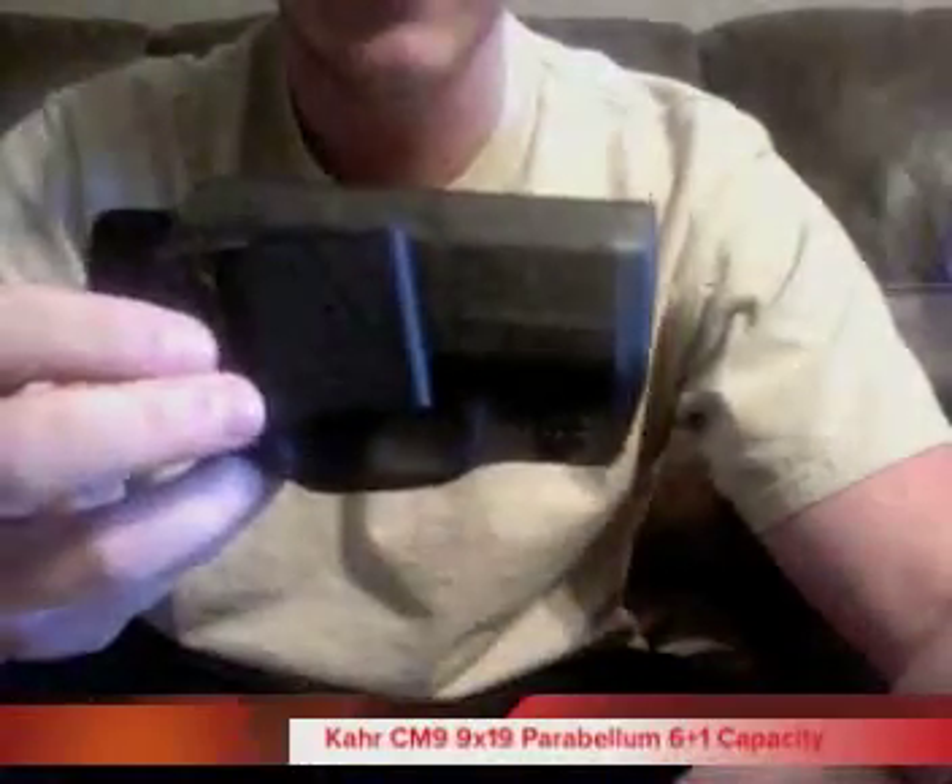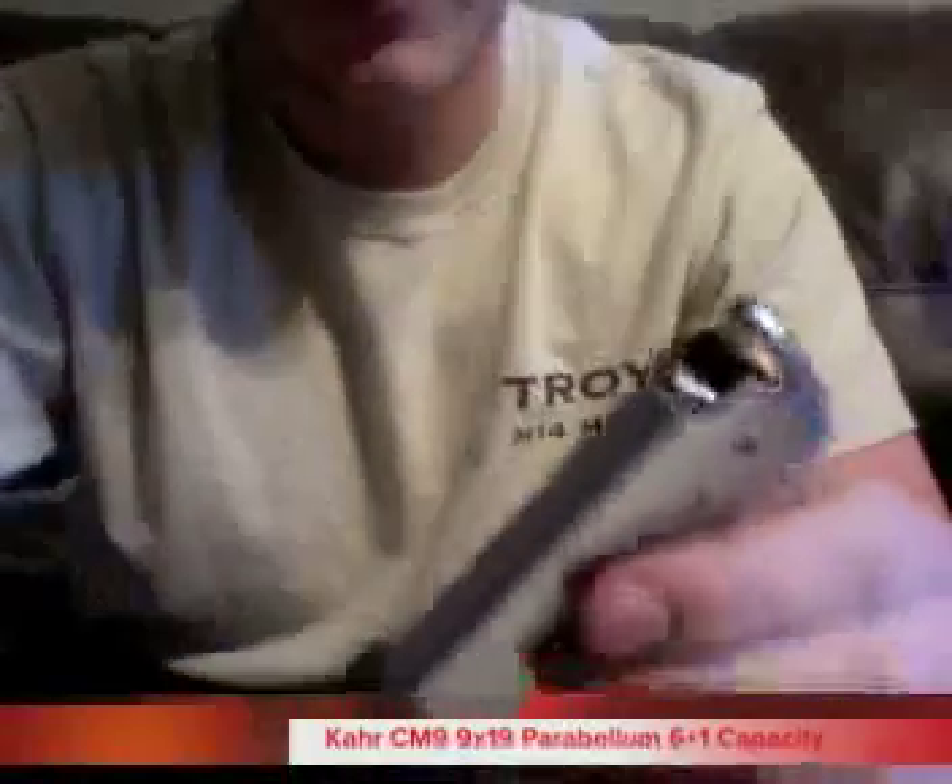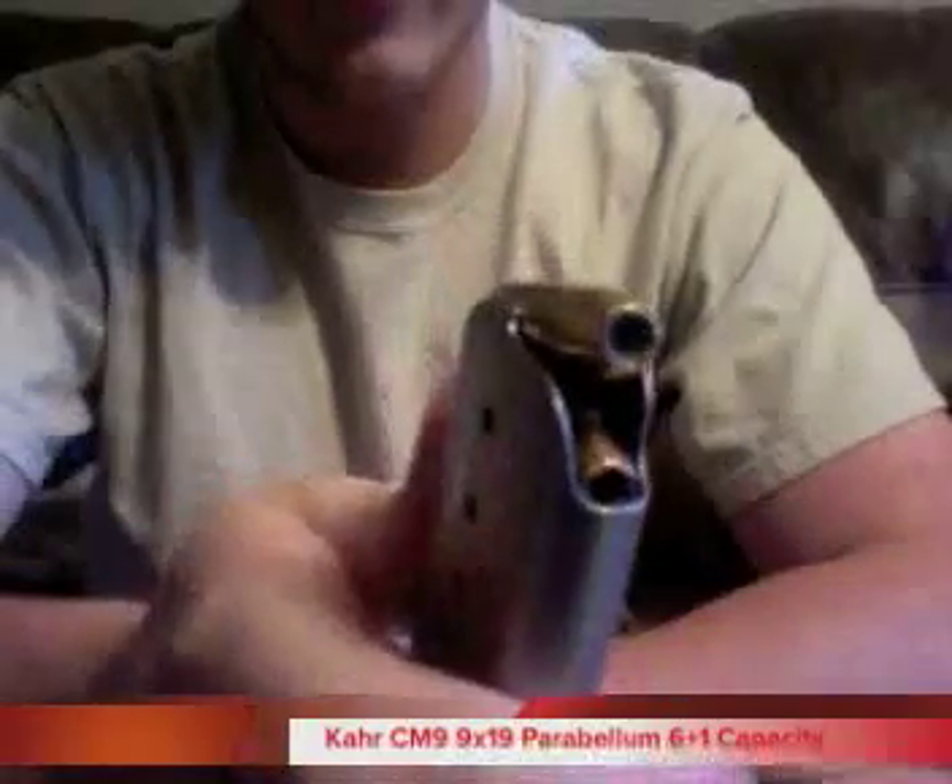I carry it every day in this multi-holster made by Tony at Multi Holsters — if you're looking for a holster he can make you whatever you want. The magazine capacity is six plus one, and I carry Hydra-Shok rounds in it. It's a great pistol. Whether you go with an older style or a new style, they'll both be great carry options.